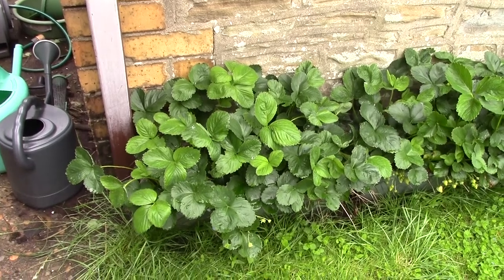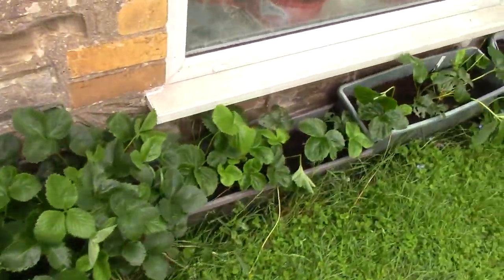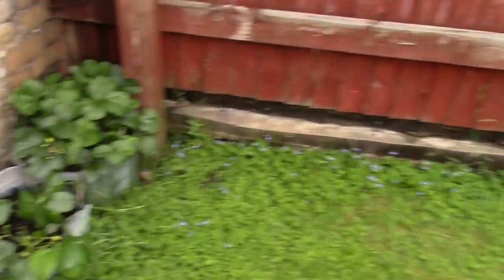Strawberries — these are the original ever bearers, and these are the new ones. We'll have to take the runners off, so before long we'll have some.